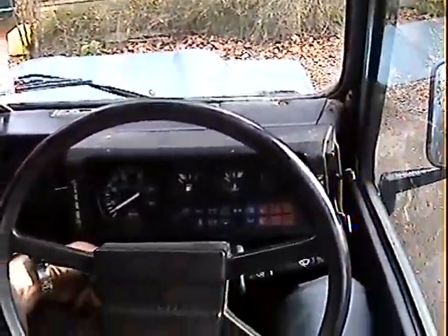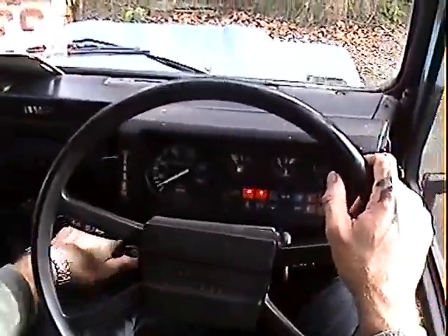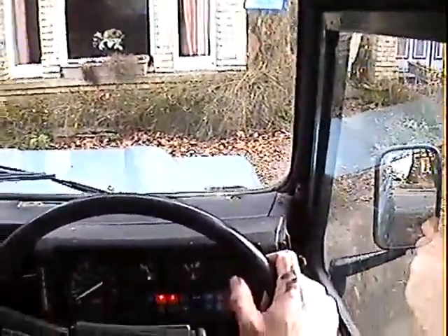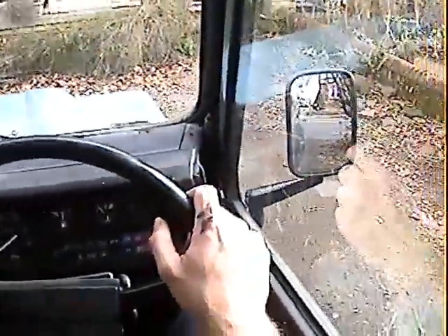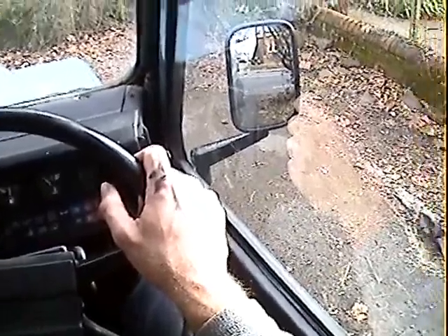Let's take this Land Rover 110 diesel for a spin. The warning light's come up — don't think we need the cold start now because it's been warmed up. It starts beautifully. Into reverse. Off we go.